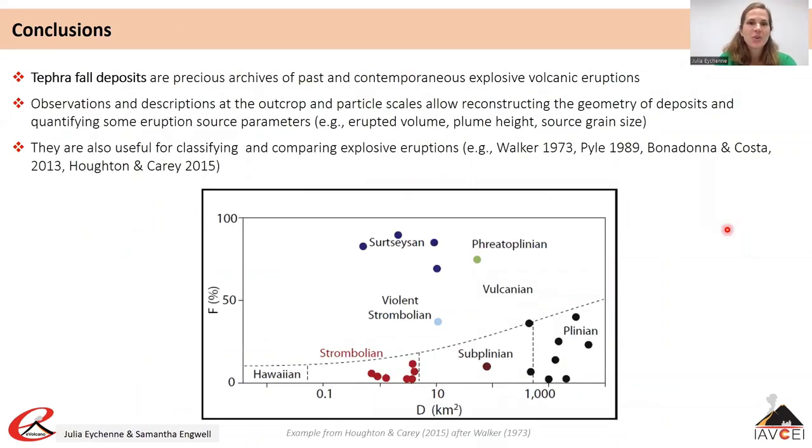Tephra fall deposits are excellent archives of explosive volcanic eruptions. The description of fall deposits allows reconstructing the dynamics of past explosive events because fall deposit features are linked to the processes of magma ascent and fragmentation, and to the processes of plume generation, transport and sedimentation through the atmosphere. This means that fall deposit features can also be used for classifying and comparing eruptions.